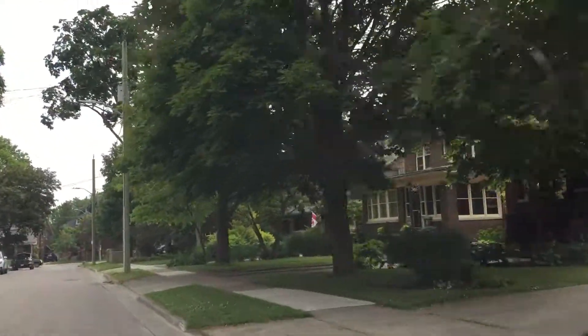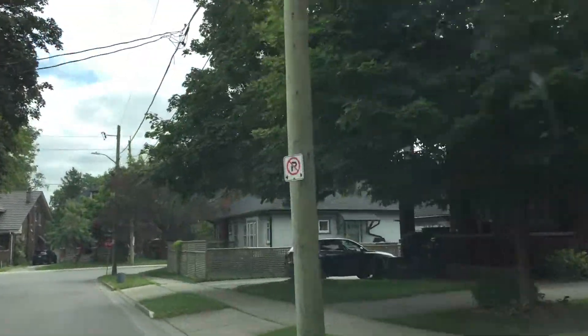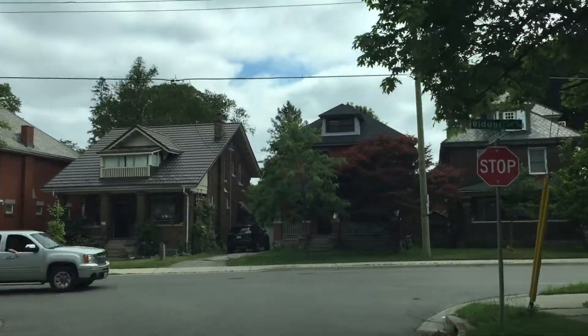If one area of London is going to make decisions in regard to environmental causes or things along those lines, it's most likely going to be this neighborhood or Old East Village.